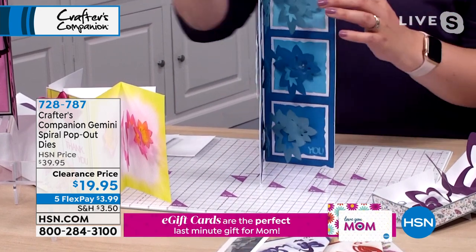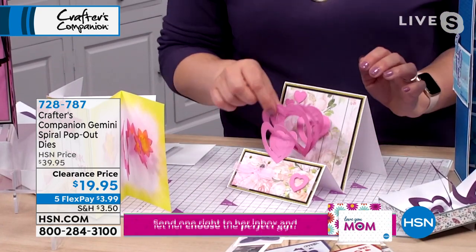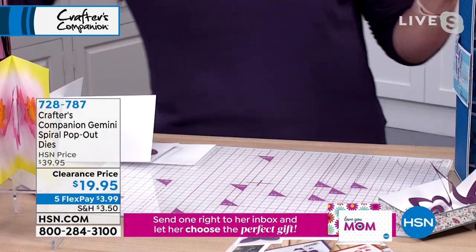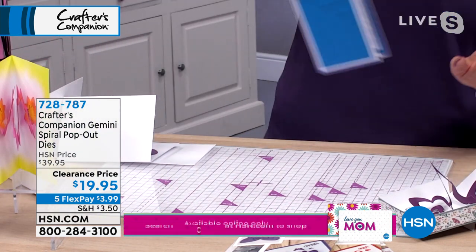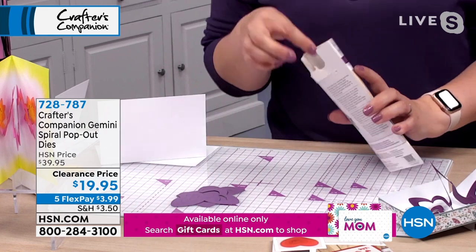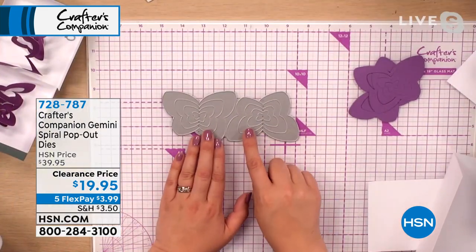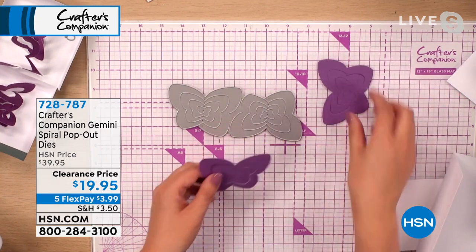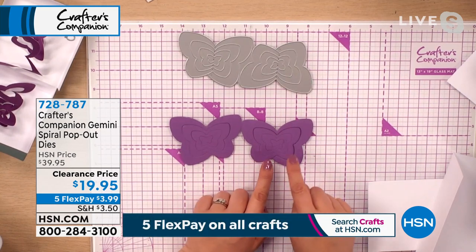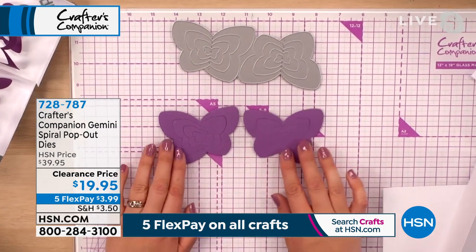Trust me, once you know how to do it, it'll knock your socks off when you realize how easy it is — and you will be adding these onto every single card you make. So let me show you the actual die itself. If I look at the butterfly here — when you pop this through your die-cut machine it's going to cut two butterflies out. I've just pre-die-cut mine so I can do the demo a little quicker. When you come together, can you see one spirals to the right and one spirals to the left — one's clockwise, one's anti-clockwise. At the bottom you've got where the two pieces connect.